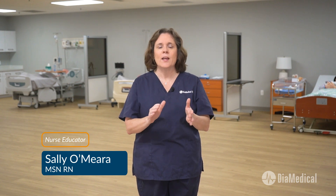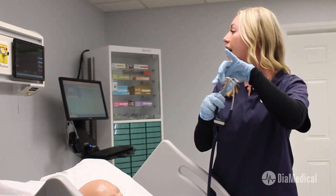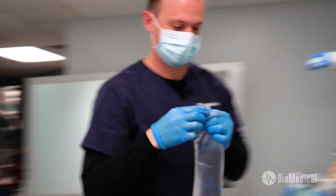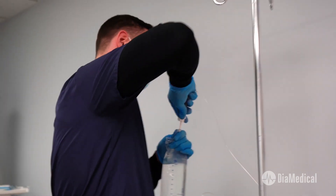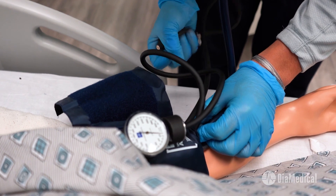Two of the most complex skills for nurses are prioritization and delegation. They must decide what needs to be done first and who is best suited to do it. Occasionally nurses have time to make these decisions thoughtfully, but quick decisions are usually needed in today's fast-paced healthcare environment.